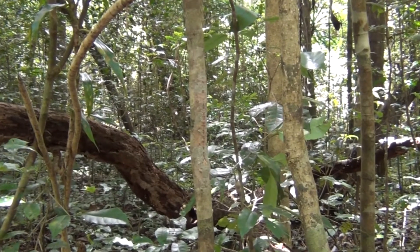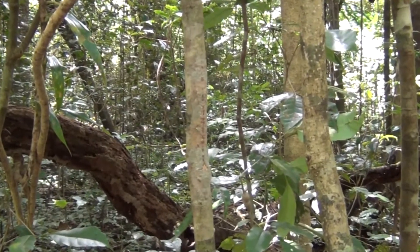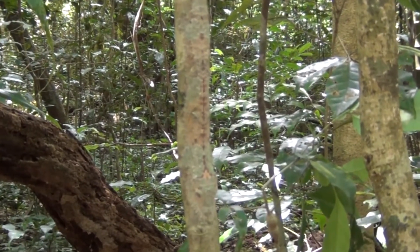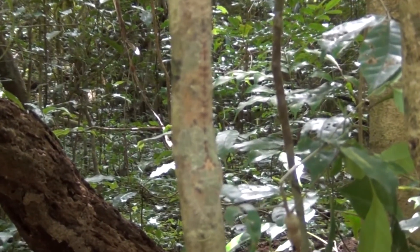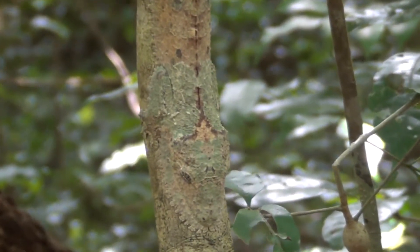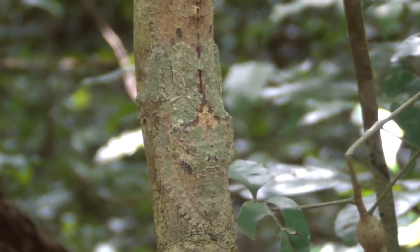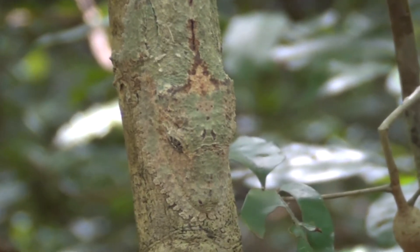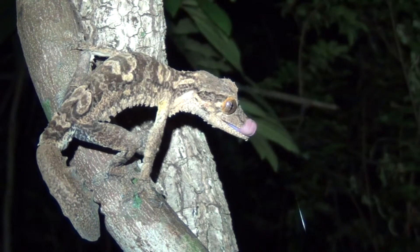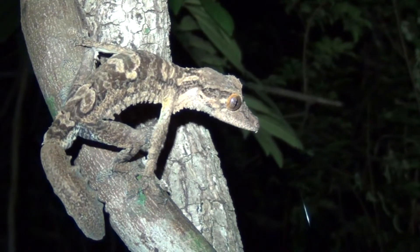Do you see a gecko here? No? Look at the branch more closely. Here it is. Not everyone will be able to recognize these masters of disguise on a branch or a tree trunk at the first look. These are leaf-tailed geckos.